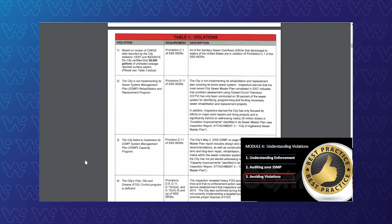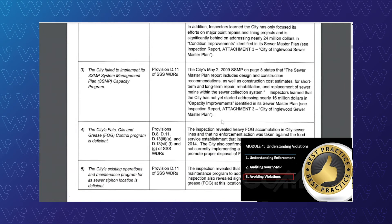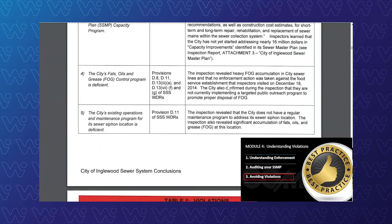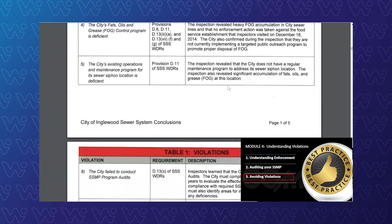I'm going to run through a couple here. The City is not implementing the SSMP — D11. Inspectors learned that the condition assessment happened here, but only 36% of the system had been looked at. $24 million in capital improvement projects and condition assessments not touched in years and years. If they were able to implement the SSMP capacity program, more information about all those great master plans — none of the information in the master plan was being implemented. That also was in grease control. The city basically confirmed during the inspection that they were not really implementing targeted things talked about in the SSMP. Major deficiency. Another one: the existing maintenance program for siphons — inspection revealed significant FOG mats.